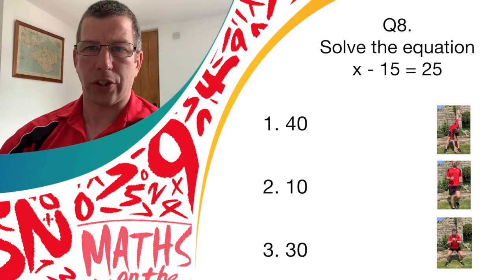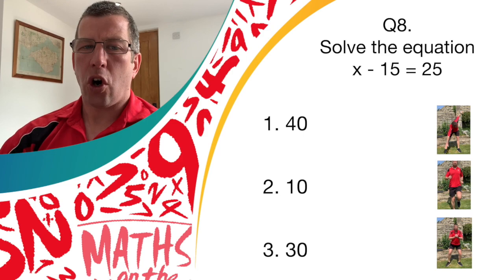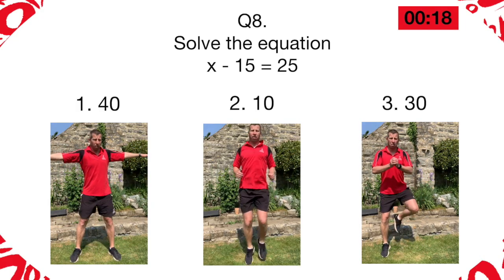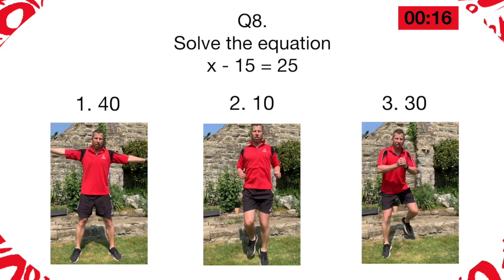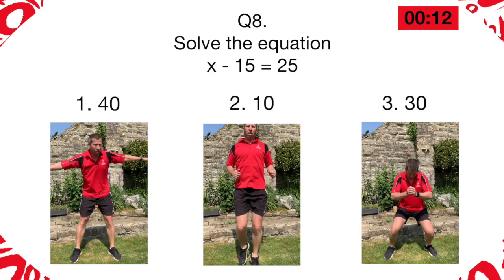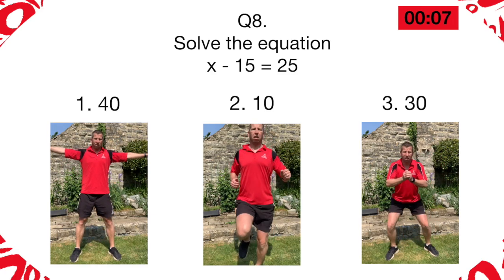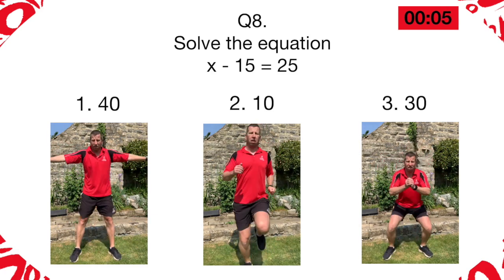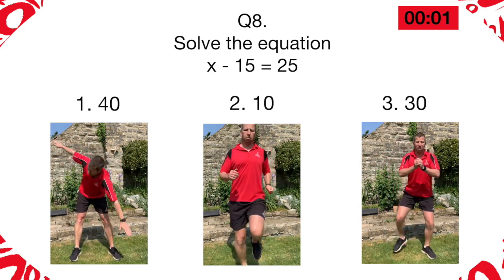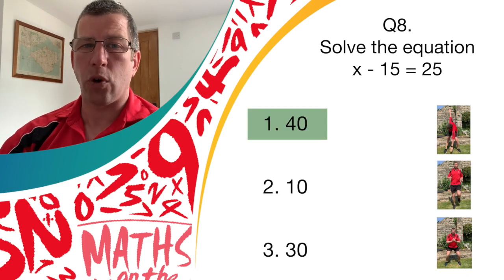If you thought it was answer one, let's do those windmills. Answer two, run on the spot. Or answer three, it's the donkey kicks. Great work if you solved the answer — the answer is number one, it's 14.